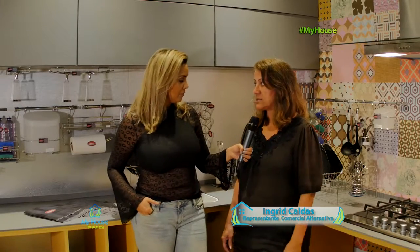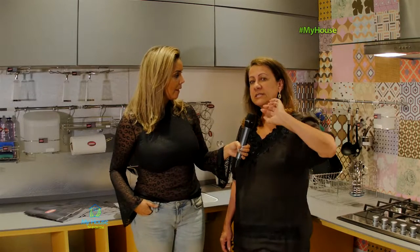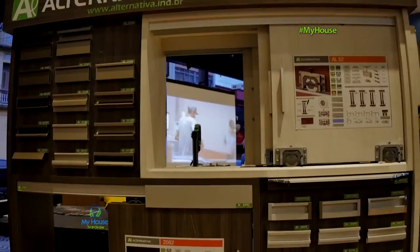A Alternativa nasceu para as fábricas de marcenaria. Lá no Rio Grande do Sul a gente tem os grandes centros, as grandes fábricas moveleiras, e a gente sempre está voltada a essa parceria, porque a gente sabe que os componentes são importantíssimos para a qualidade do móvel. A Alternativa fabrica perfis de alumínio e sistemas de correr.